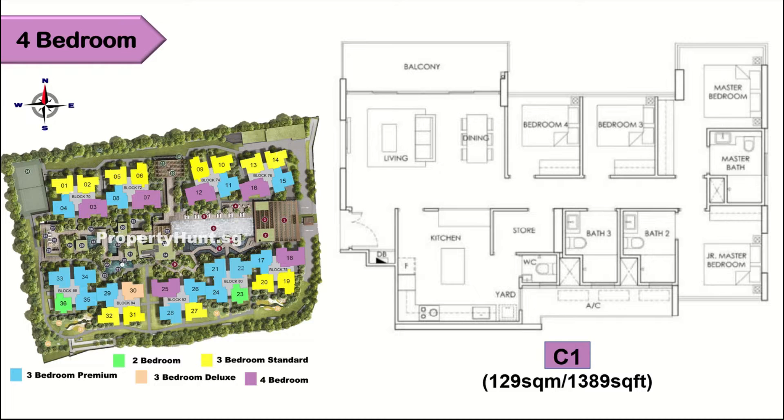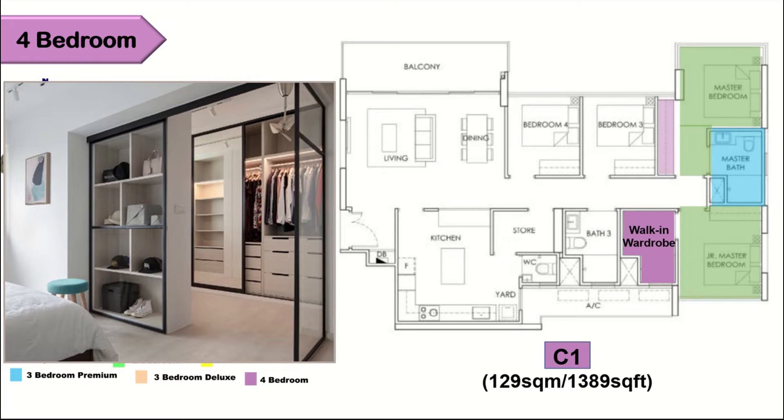There are only 6 stacks of 4-bedroom type and they all have pool view. I love this 4-bedroom layout very much. You have a foyer, and once you enter, there is a very spacious living and dining hall. You have a huge kitchen with a glass panel to the living hall, and it comes with 2 en-suites. Ladies are going to love the long wardrobe in the master bedroom. If you want another walk-in wardrobe in the junior master, you can renovate the bathroom into one.